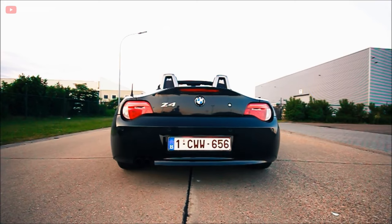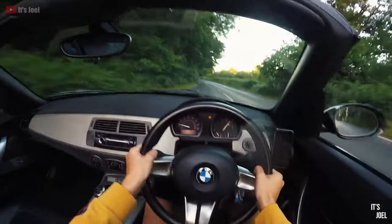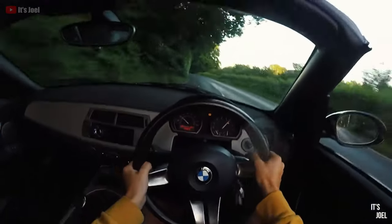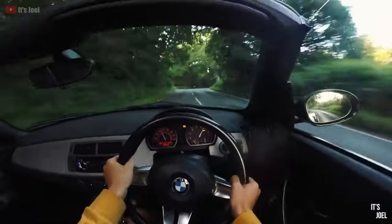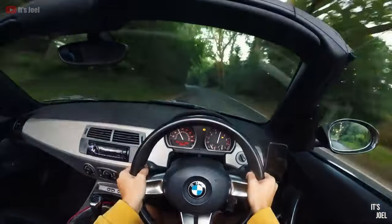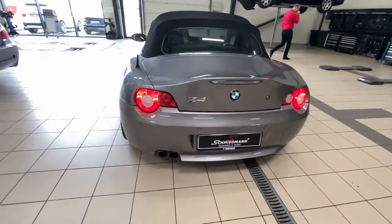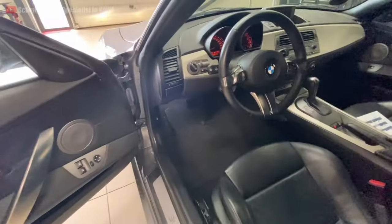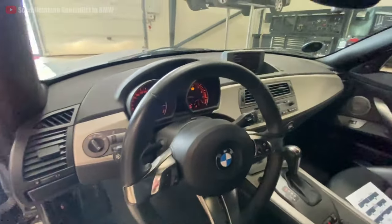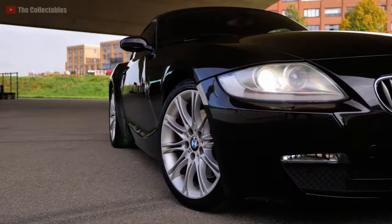That said, fun cheap BMWs are normally thrashed and under-maintained. You should only purchase a Z4 with a squeaky clean service history and preferably a pre-purchase inspection, because you don't want to get stuck with its many problems when it's been neglected. When looking for a convertible, do your own research to spot potential faults with the roof mechanism, as this could be very expensive to fix — which seems to be a trend with these European cars.